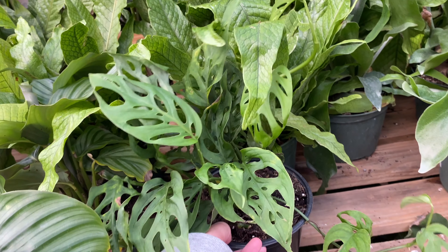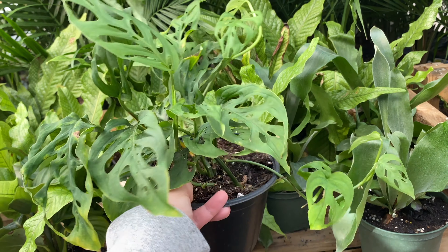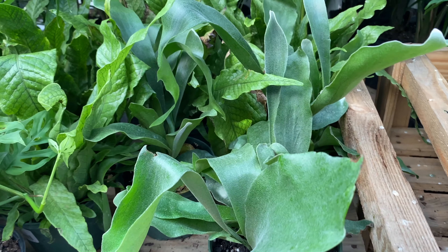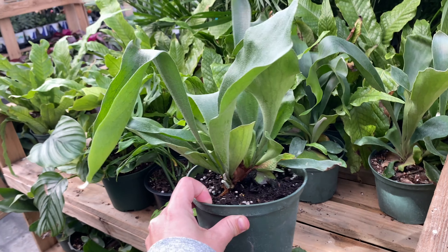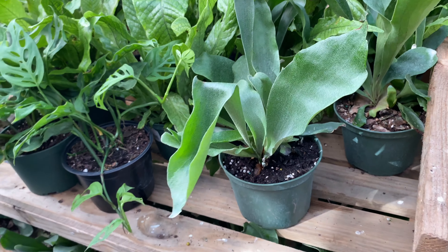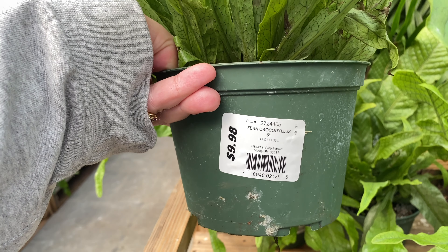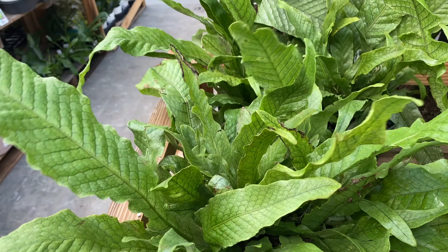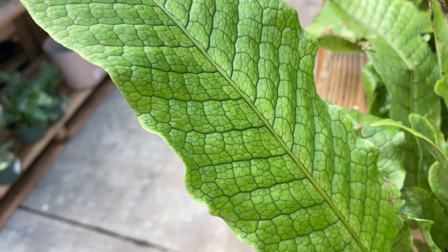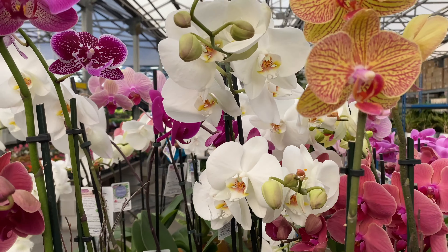These are Monstera adansonii too, which I was really surprised to see at Lowe's. I guess all these trendy houseplants are coming to the big box stores. This is also a staghorn fern — those are really nice. They used to be super expensive, but now you can buy a little one. And this is a crocodile fern — I've never seen this before but the foliage is really interesting. The leaf looks like a crocodile print. They also had a wonderful variety of orchids; it just looks like an orchid jungle.